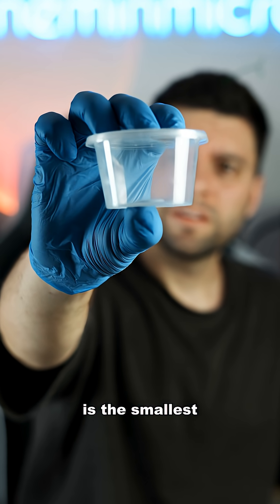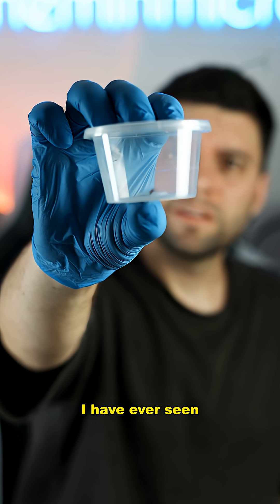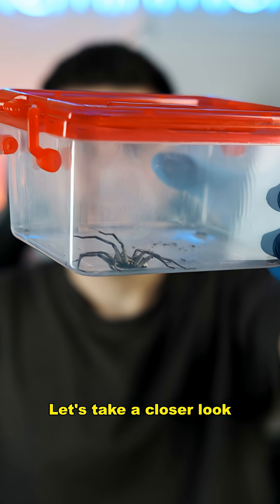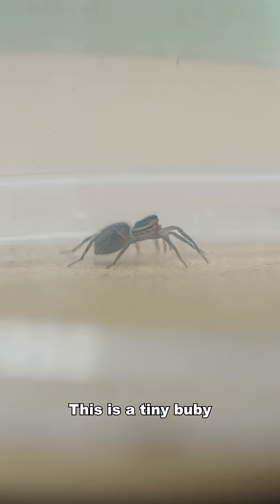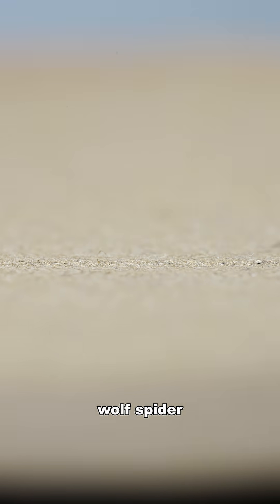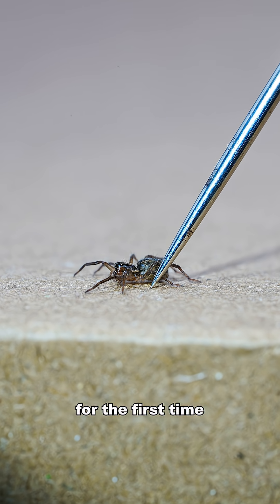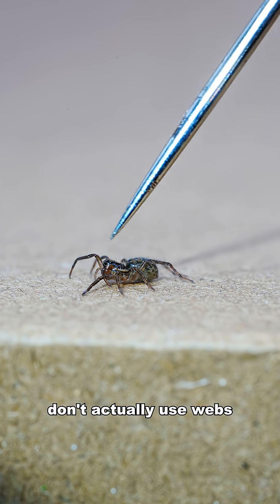This is the smallest wolf spider I have ever seen, so now I have to show you the biggest. Let's take a closer look. This is a tiny baby wolf spider and it is navigating the world for the first time. Wolf spiders don't actually use webs.